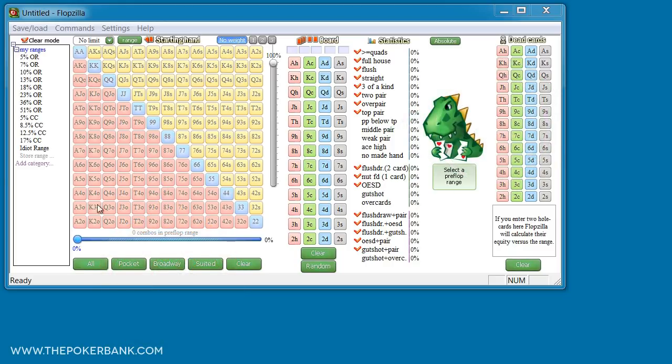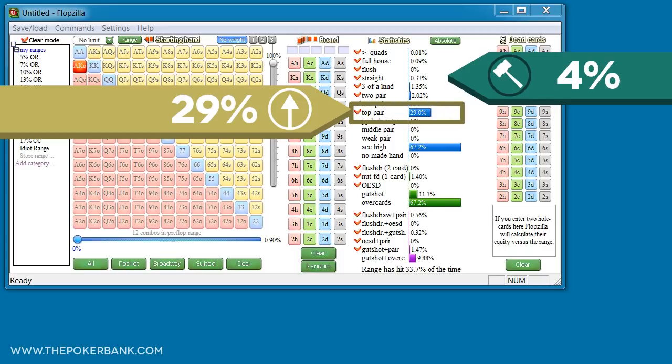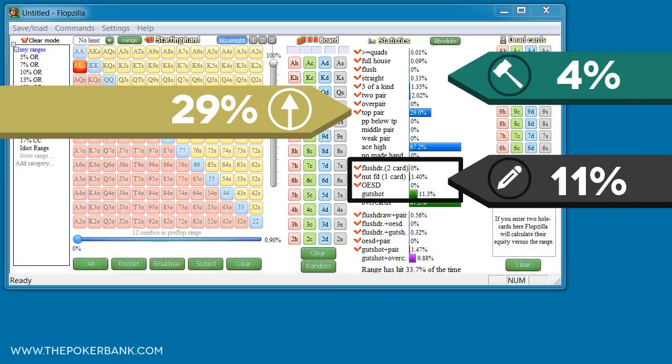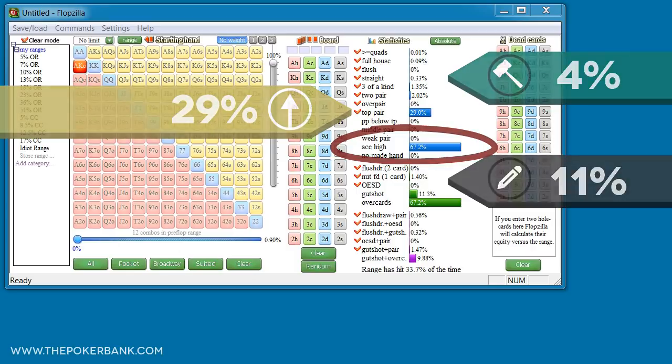Let's start by plugging in Ace King offsuit on the left. We notice that it smashes the flop about 4% of the time with two pair or better. It flops top pair 29% of the time, and whether the flop is Ace-X-X or King-X-X, it's always top pair top kicker. It flops a gut shot 11% of the time, and all of those will contain either a pair or one or two over cards. Ace King flops Ace high the majority of the time at 67%.